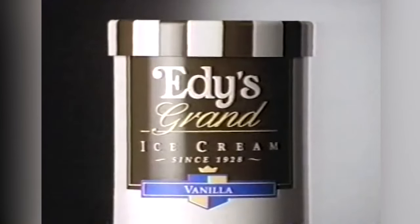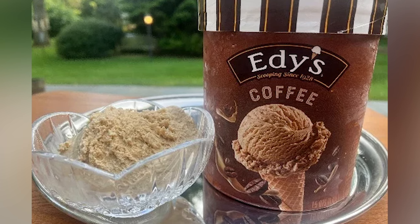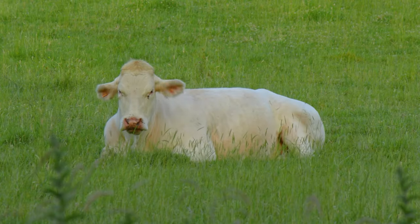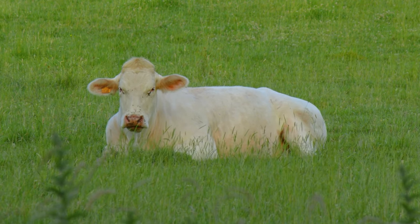E.D.'s — evidently, it's not your normal ice cream. According to the packaging, E.D.'s coffee ice cream is made with no artificial colors or flavors. Like Breyers, E.D.'s uses milk and cream that comes from cows not treated with hormones. Unfortunately, this is where the positives about this brand mostly end.